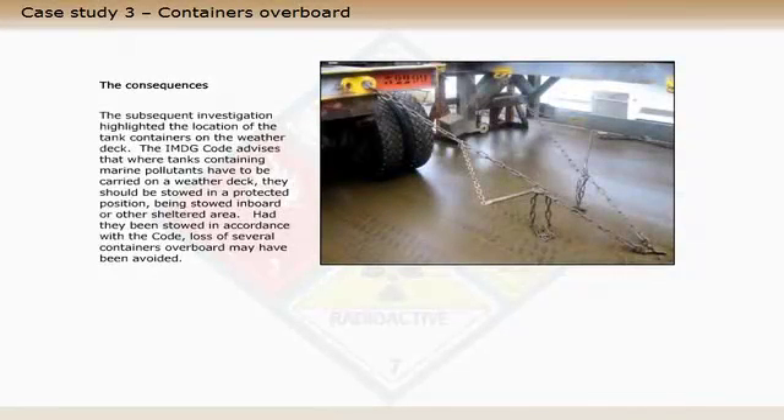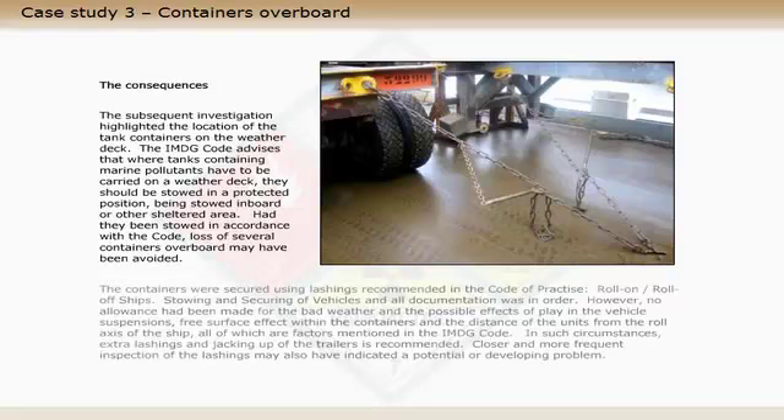The subsequent investigation highlighted the location of the tank containers on the weather deck. The IMDG code advises that where tanks containing marine pollutants have to be carried on a weather deck, they should be stowed in a protected position, being stowed inboard or in another sheltered area. Had they been stowed in accordance with the code, the loss of several containers overboard may have been avoided.